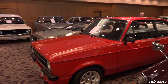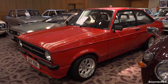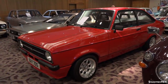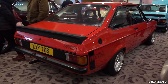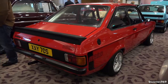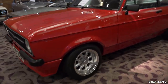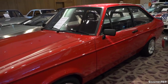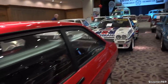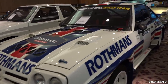Sitting behind it is a nice red Mexico, 1978 — well restored, well painted, very original in its appearance with the exception of the wheels. A lovely car.